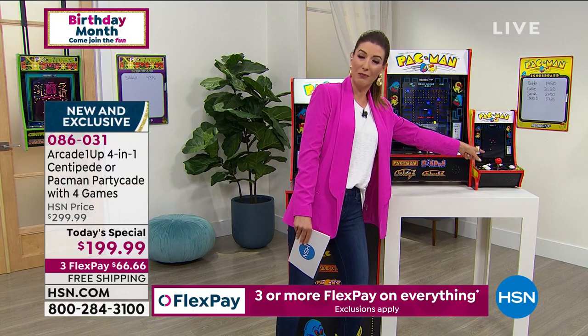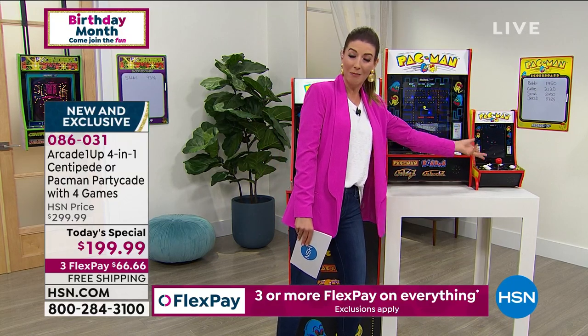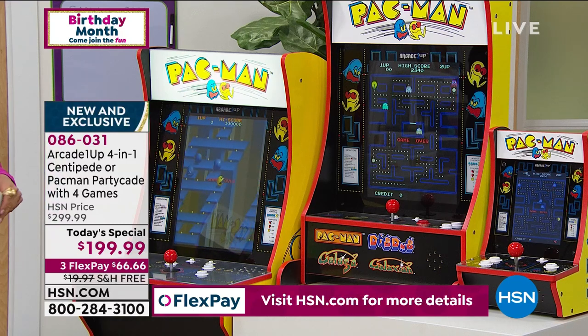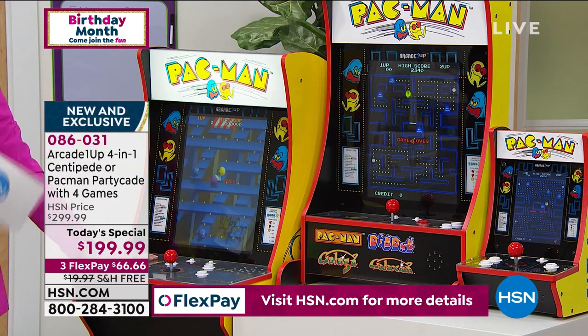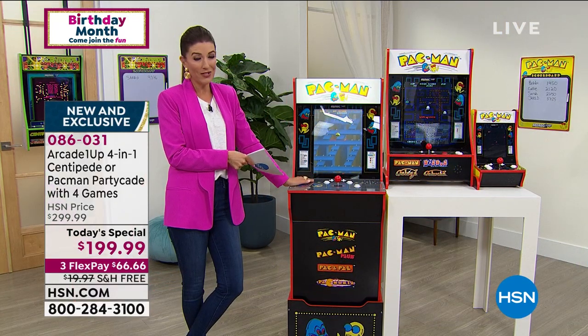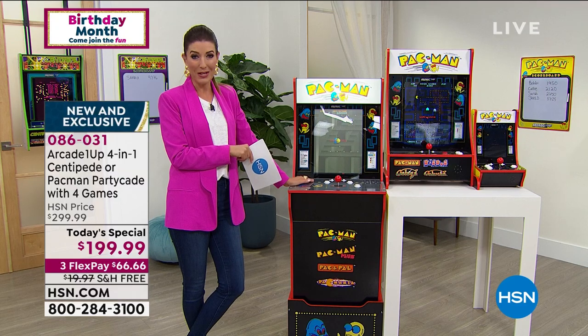There are some mini versions out there - they're very small. The screen is quite small. If you really want the full-size arcade experience, full-size machines are over $500 and take over an hour to assemble.